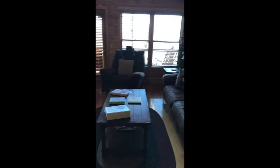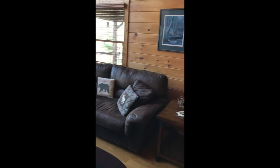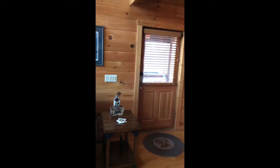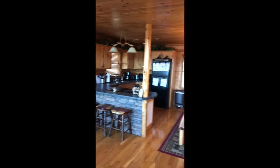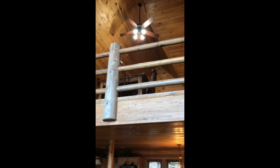More seating in the living room. The upstairs leads to the loft, which we will see in a second.